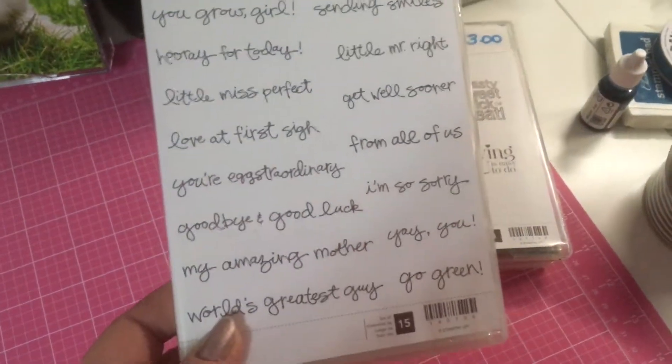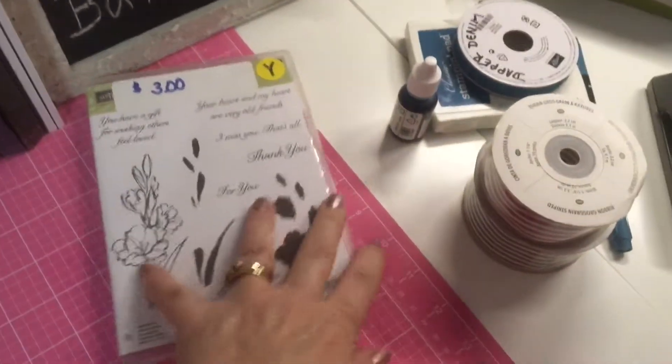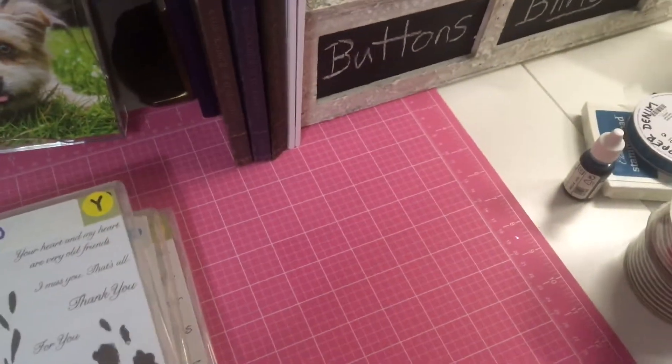There was a bunch of Stampin' Up stuff — got this set with a bunch of sayings for three dollars, and this one for three dollars, and this one I think would be pretty in light colors — that one was three dollars too.